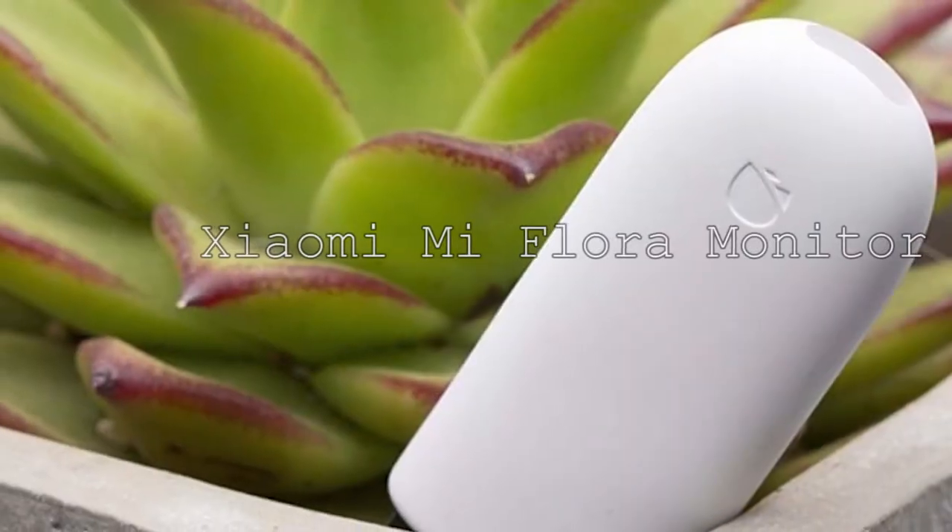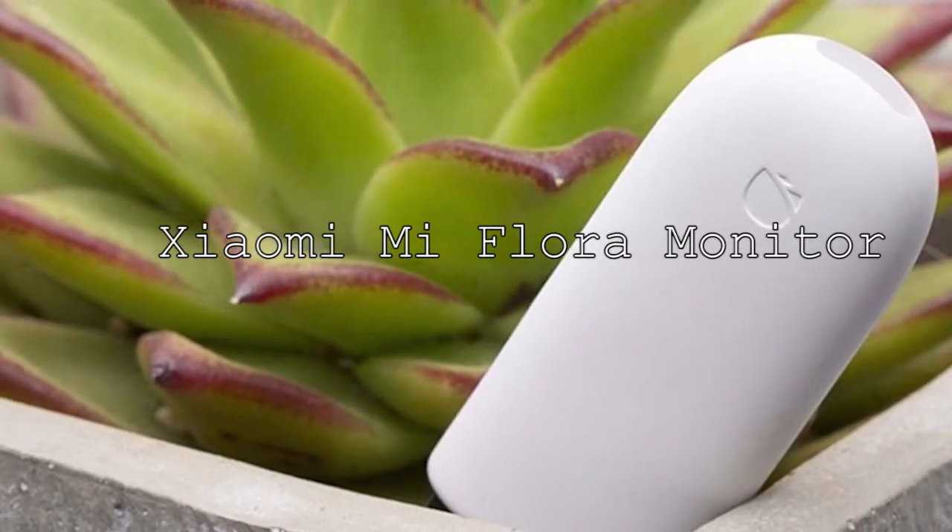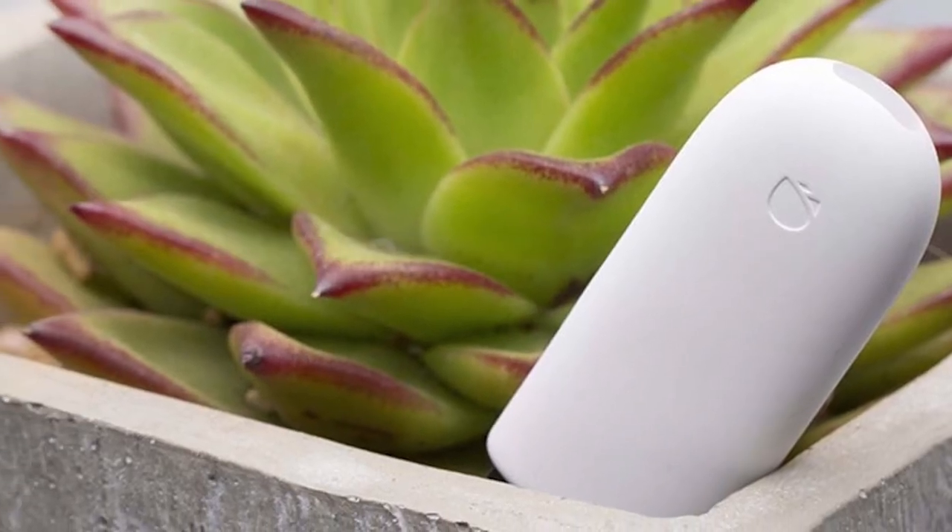Finally, the Xiaomi Mi Flora monitor will tell you whether the sunlight and temperature fit your plants so you can keep them healthy.